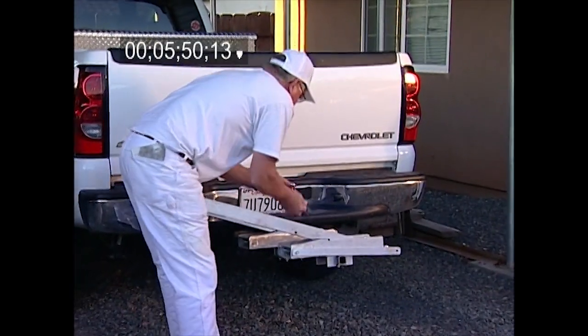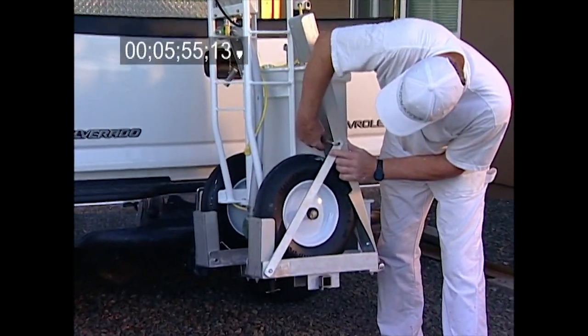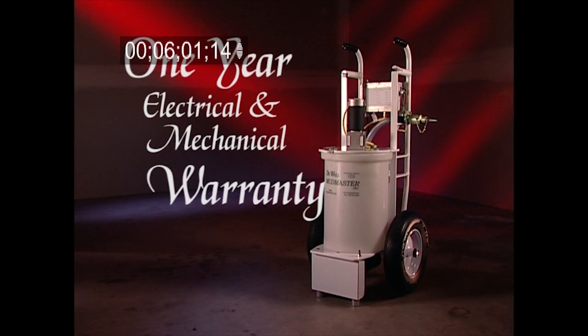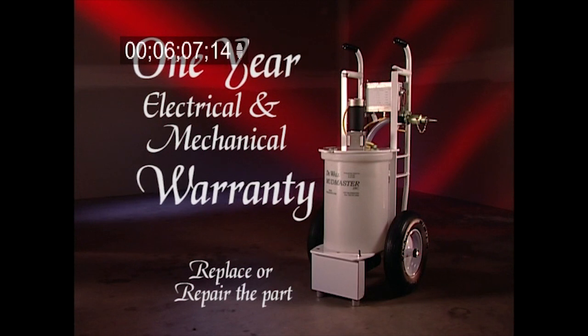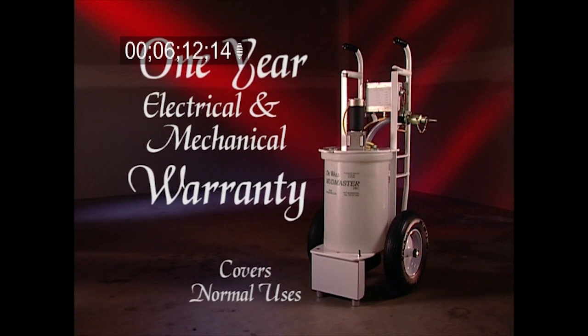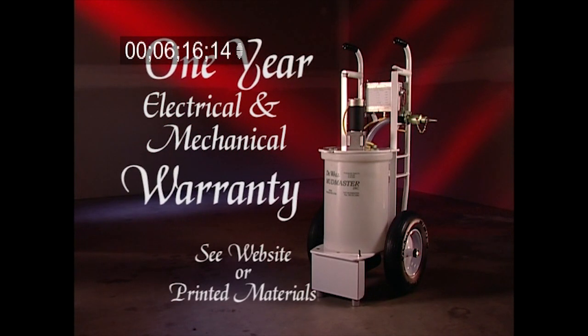One person can easily load the Mudmaster on its optional carrier. Simply attach the carrier to your hitch mount, drop the runners, load the Mudmaster, and lock it into place for transport. You can even use padlocks to secure and protect your machine. Every DeWall Mudmaster comes with a one-year electrical and mechanical warranty. Mudmaster will replace or repair the part without charge, subject to terms of the warranty. This warranty covers all normal uses. Visit the Mudmaster website or read the printed materials for further details.